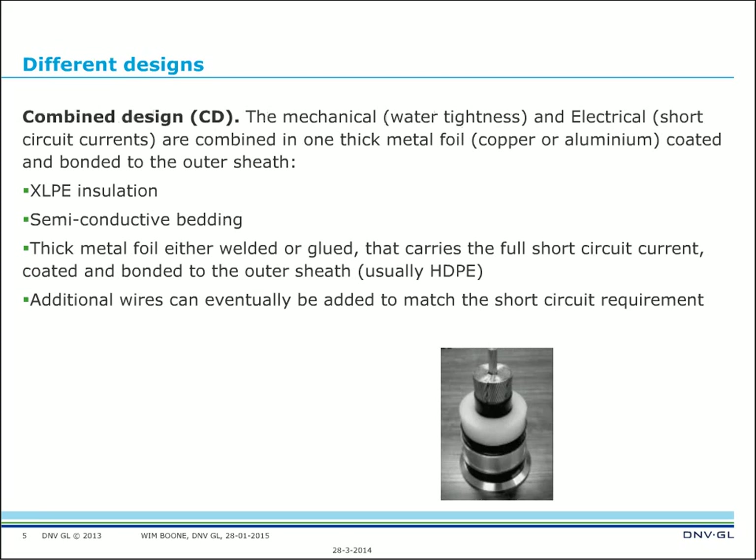There are three designs. The first is called the Combined Design (CD), where mechanical water-tightness and electrical short-circuit current functions are combined in one thick metal foil — copper or aluminum — coated and bonded to the outer sheath. The main parts are XLPE insulation, semi-conductive bedding, a thick metal foil either welded or glued that carries the full short-circuit current, coated and bonded to the outer sheath (usually high-density polyethylene). Additional wires can eventually be added to match short-circuit current requirements if that requirement is not satisfied by the laminated covering itself.